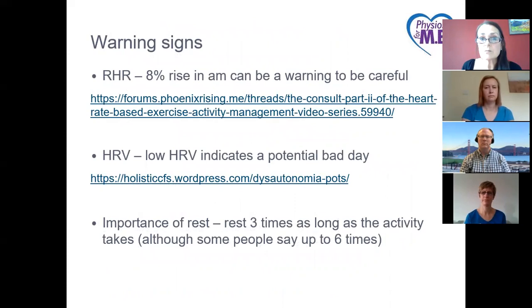Warning signs: if the resting heart rate in the morning is 8% more than it should be, that's a warning sign they may be shifting into a PEM state. Or if HRV is very low in the morning, that's a potential indication as well. Regarding the importance of rest: WorkWell have suggested resting three times as long as the activity takes; anecdotally people with ME have said it could be up to six times as long.